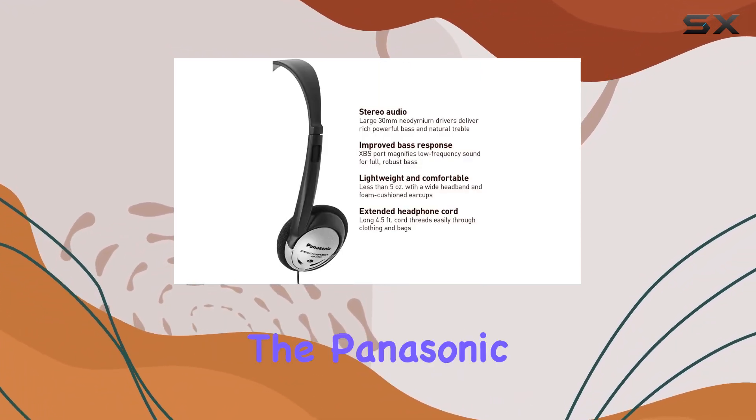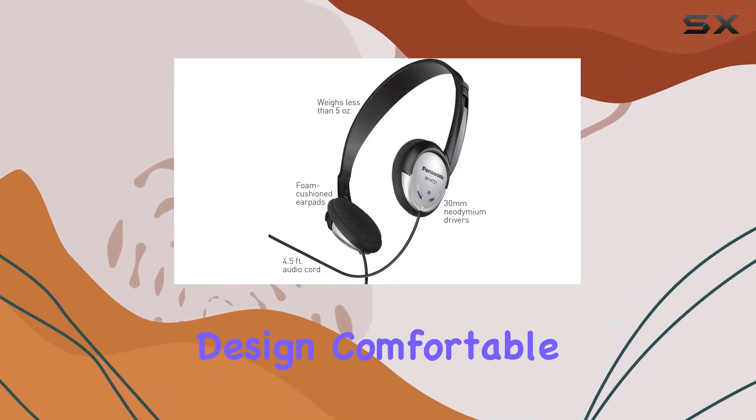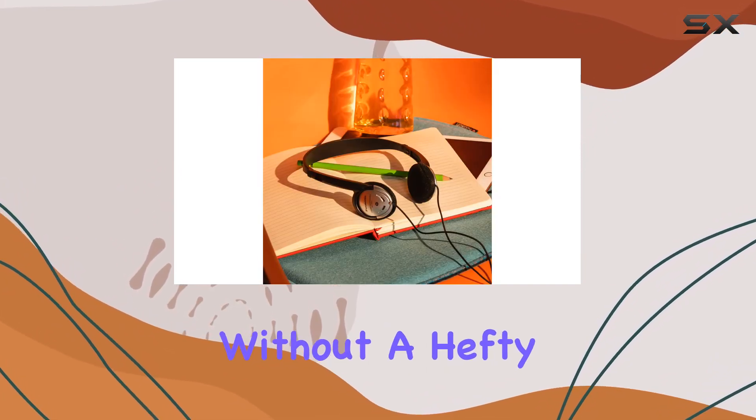In conclusion, if you're on a budget and in need of reliable on-ear headphones, the Panasonic RP-HT21 is worth considering. With its lightweight design, comfortable fit, and impressive audio quality, it's a solid choice for those who prioritize performance without a hefty price tag.